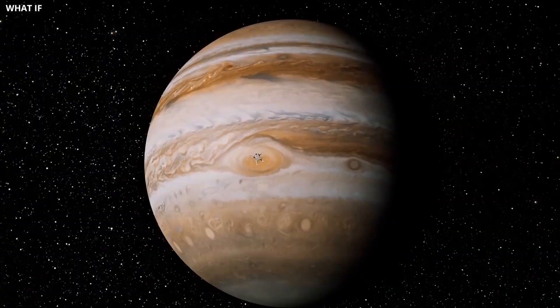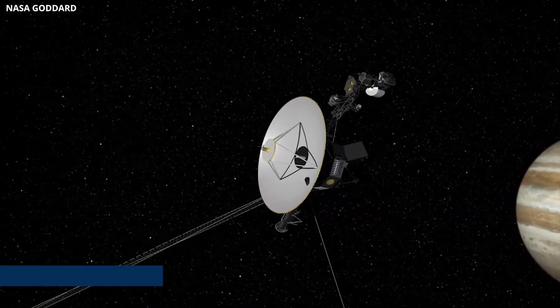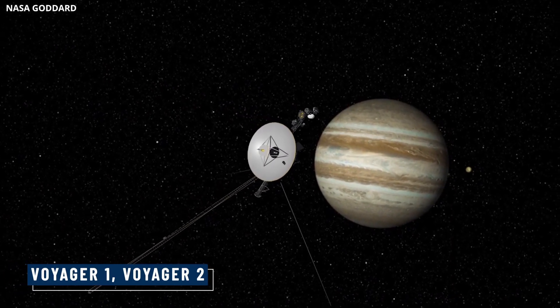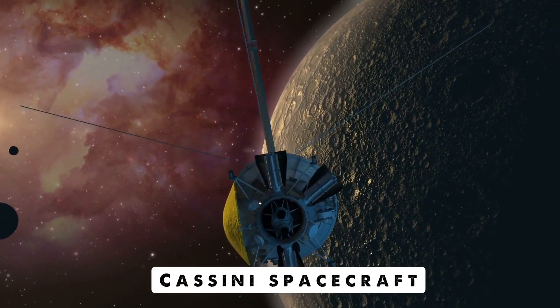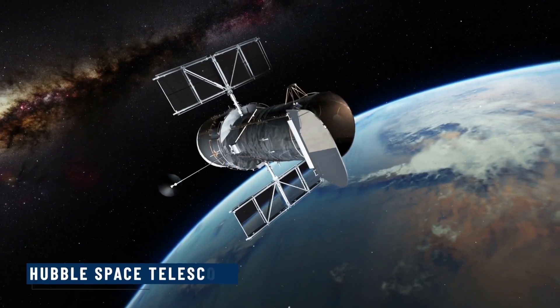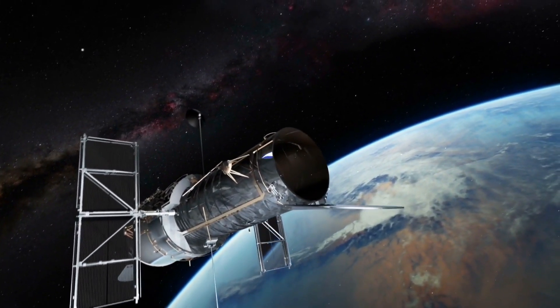Over the years, several space missions have studied this colossal storm. Space probes like Voyager 1, Voyager 2, and the Cassini spacecraft have captured data during their flybys. From Earth, the Hubble Space Telescope has been closely monitoring the Great Red Spot.